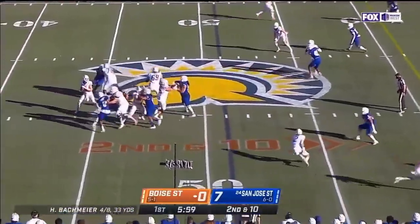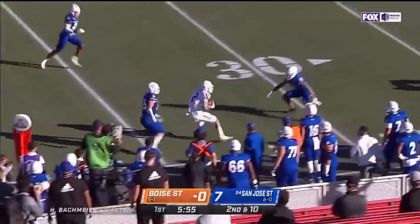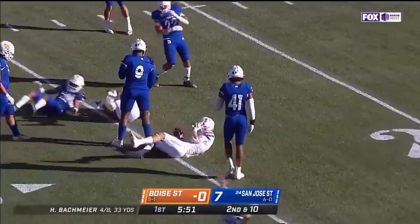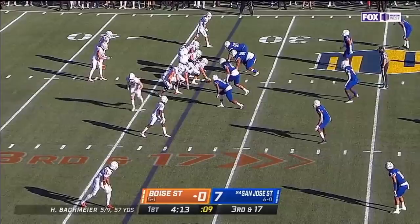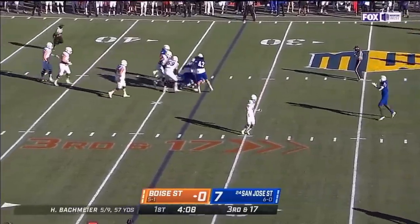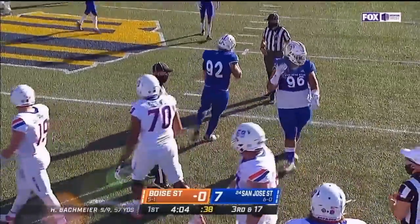Van Buren split wide to the top of your screen. Bachmeier on a quick curl goes to Shakir — that's what he can do after the catch — inside the 30 and down to the 26. Bachmeier stepping up in trouble again and the pocket breaks down. It's Cade Hall again.